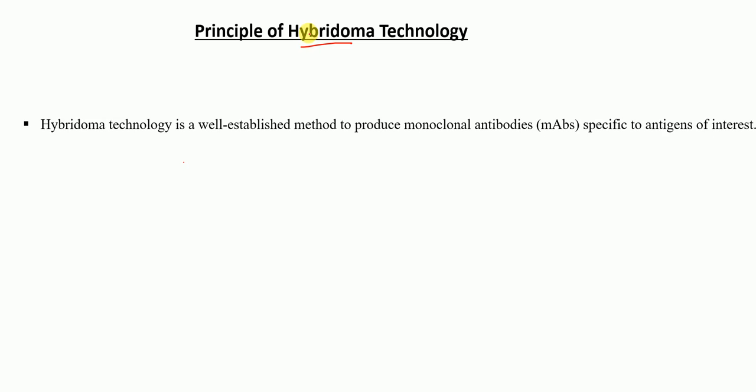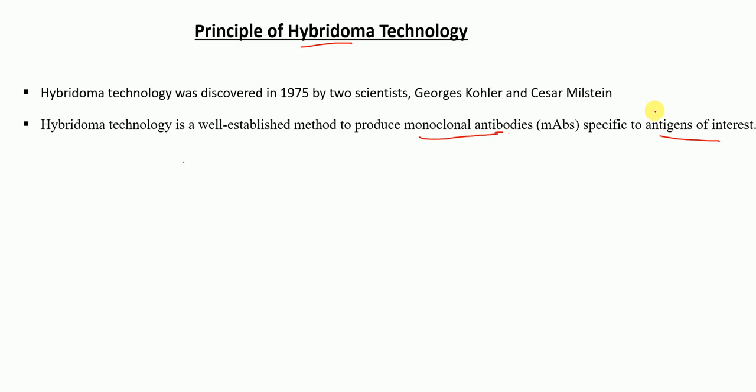Hello everyone, in this lecture today I'm going to talk to you about the principle of hybridoma technology in detail. Hybridoma technology is a well-established method that is used to produce monoclonal antibodies specific to the antigen of interest. The hybridoma technology was discovered in the year 1975 by two scientists, George Kohler and Cesar Milstein.